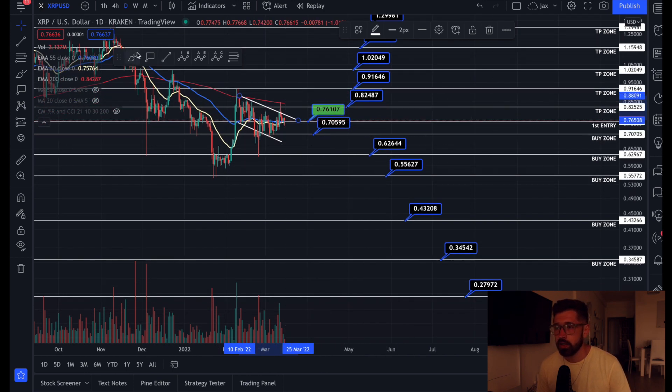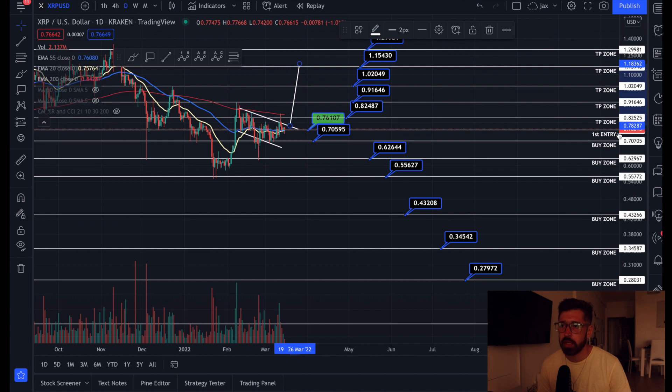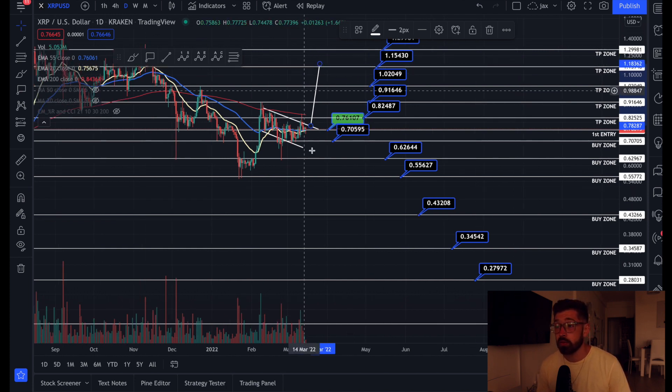We are above the EMAs on the daily, which is bullish. If we can hold them and break out of resistance at about 79–80 cents, this is a massive bull flag pattern. I've also been noticing a bit of a bull pennant — that could take XRP all the way back up to about $1.15 if it breaks out. But if we get rejected, we can come back down to that 68-cent support level and kick in our second buy zone.